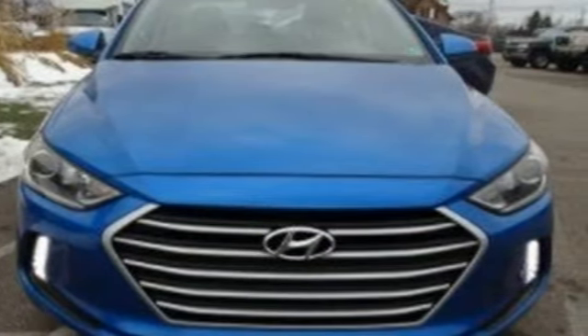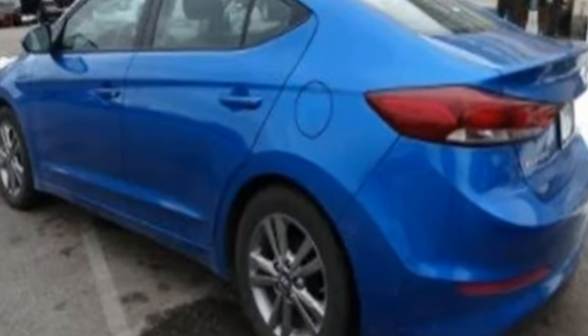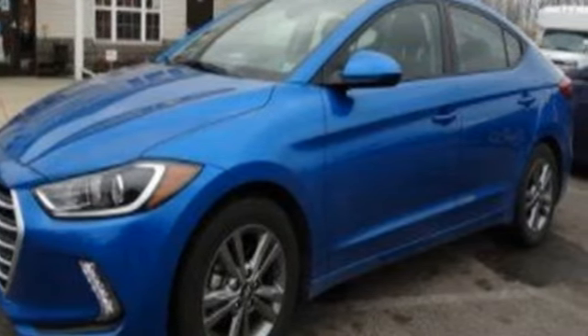Consumer Reports adds the Hyundai Elantra combines a roomy cabin, lots of equipment, impressive fuel economy and a low price. Hyundai's attention to detail means a better driving experience for you.